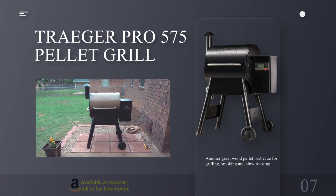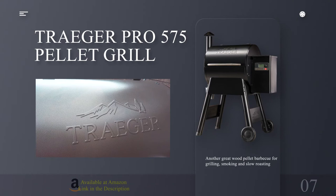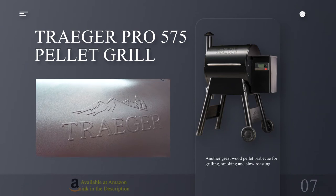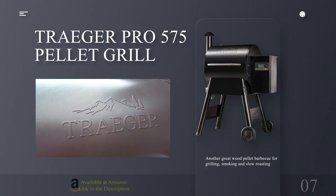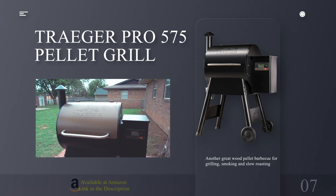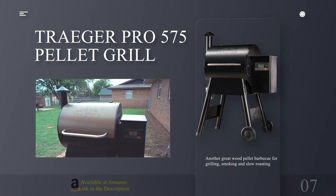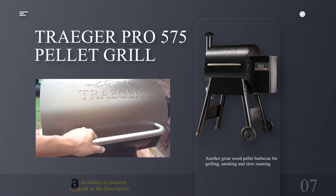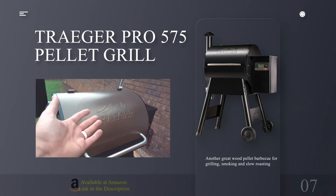Number 7: Traeger Pro 575 Pellet Grill — another great wood pellet BBQ for grilling, smoking and slow roasting. Specifications — Grill size: 575 sq inches. Type: Wood pellets. Size: Large. Reasons to buy: authentic wood smoke flavor; a doddle to grill with; superb smoking and slow roasting; temperature probe and wireless connectivity make cooking foolproof. Reasons to avoid: not ideal for searing; wood pellets harder to shop for than gas or charcoal.